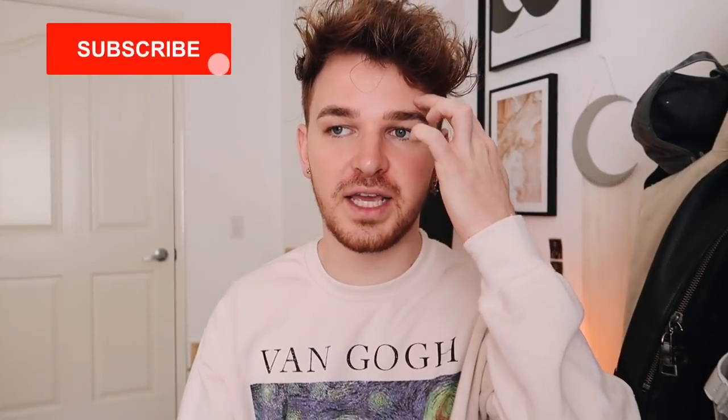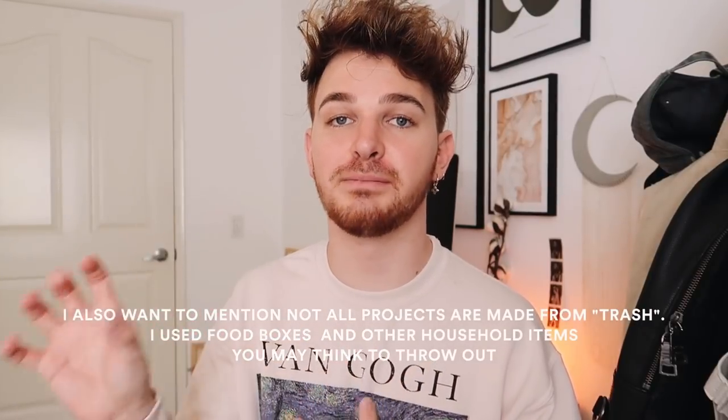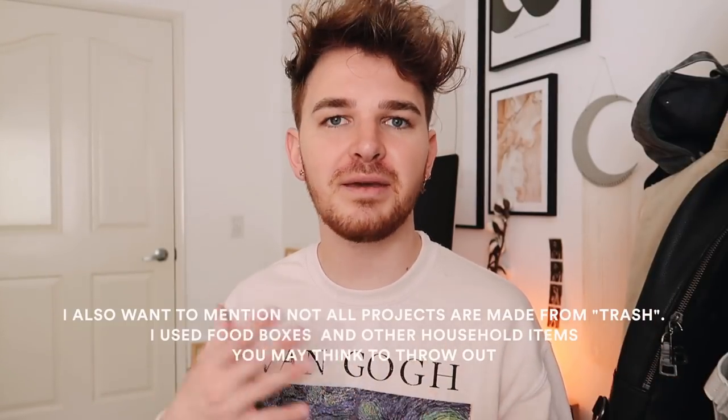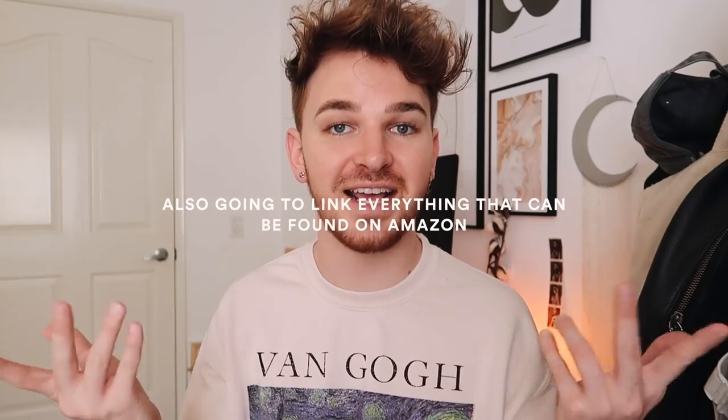I'm going to start doing some Instagram lives, so if you guys are not following me over on Instagram at Lone Fox Home, I'm going to start doing some of those. But today we are going to be doing DIY projects with stuff in your home — little tweaks and things to items or supplies you might already have. I tried to keep the supplies to a minimum and use household items.